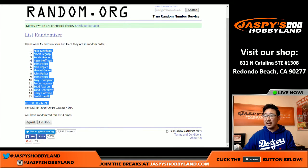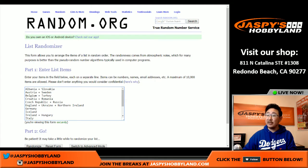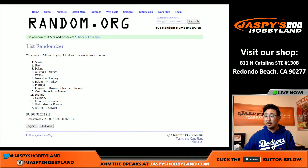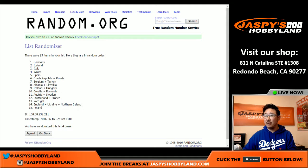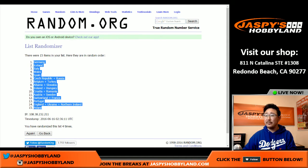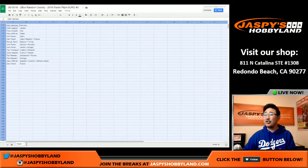Matty K in the pole position and David H with the 15 spot. Four times for the countries. Germany on top, Poland on the bottom. Nice draw. Matty K with the Germans.